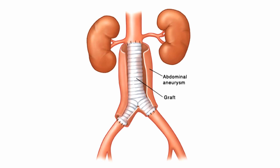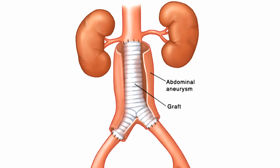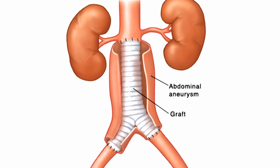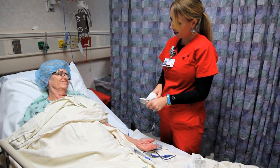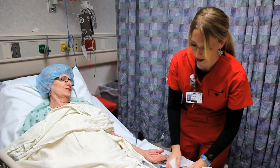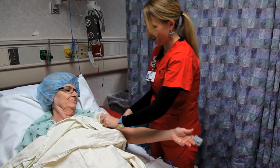The other type of surgery is an open abdominal repair. This involves a midline abdominal incision followed by an incision into your aorta and placement of the graft. This surgery is more invasive and the recovery period is longer and more involved, with a hospital stay of approximately four to five days. Please note there are times when the surgeon may have to switch from doing an endovascular repair to an open abdominal repair. For this reason, you will be prepared as if you are having an open abdominal surgical repair.